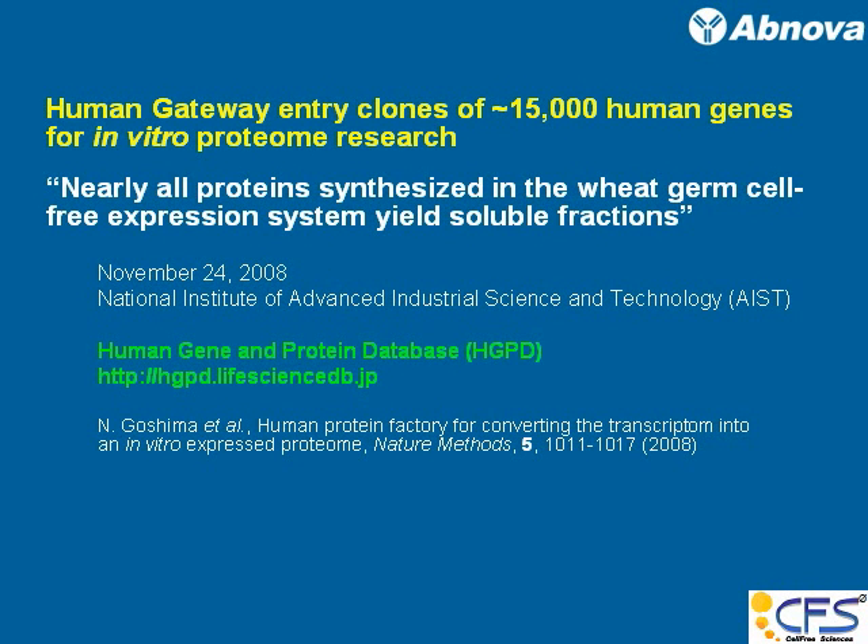This work culminated in the announcement in 2008 that close to 16,000 human genes as gateway entry clones became available. All those proteins were synthesized in the wheat germ system and soluble fraction yield was reported. This was announced by the National Institute of Advanced Industrial Science and Technology, AIST, in Japan. Those entry clones are all available to the public.